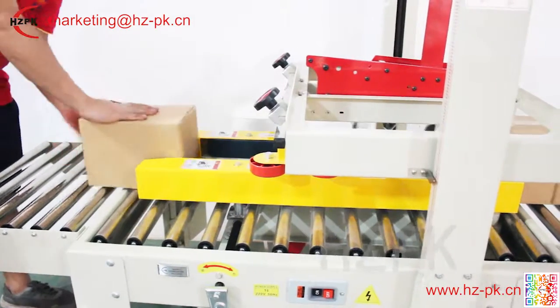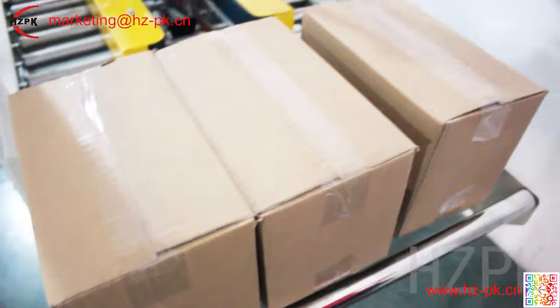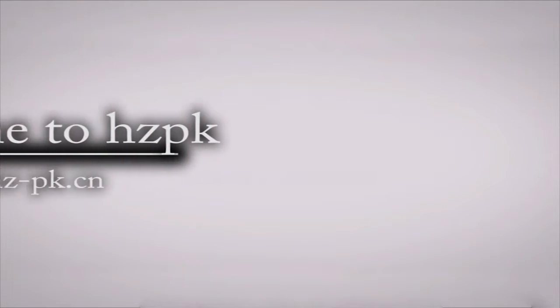The machine is widely used in the fields of electrical, domestic, textiles, food stamps, general merchandise, medicine and chemical.